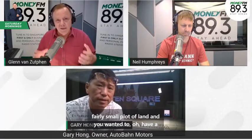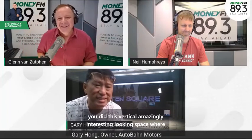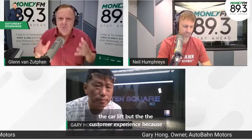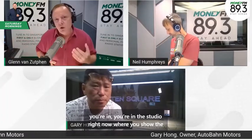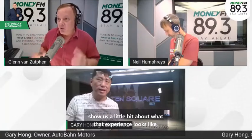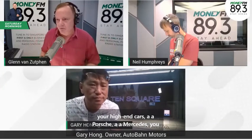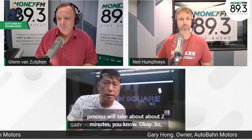Gary, you had a fairly small plot of land and wanted a showroom. Your architect suggested building an underground showroom, but you said no — so you created this vertical, amazingly interesting space where cars go up and down a car lift. The customer experience is key since you're in the business of selling. You're in the studio right now where you show the cars. Take us through what that looks like for a potential customer looking at a high-end Porsche, Mercedes, or Ferrari.